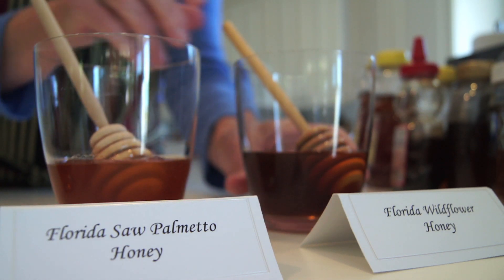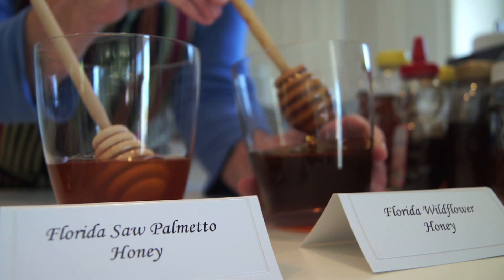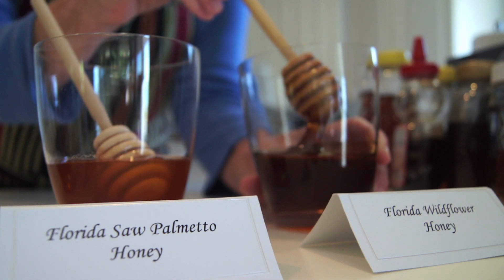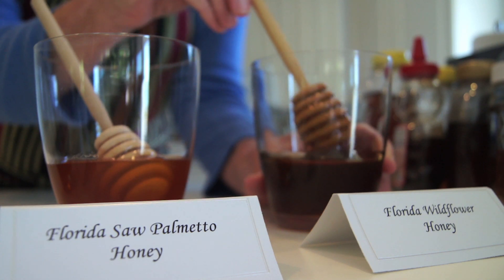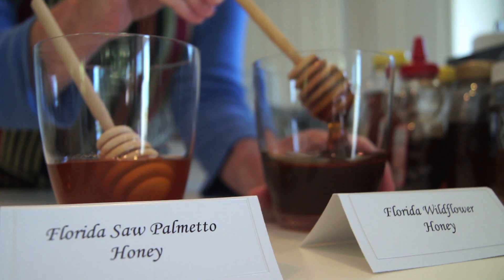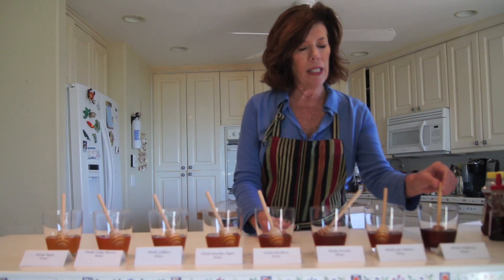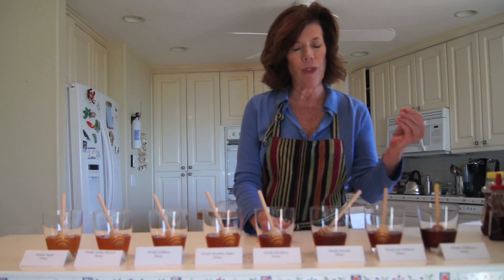And then there's wildflower honey. Wildflower honey has quite the medicinal value, as do most of the raw unfiltered honeys. Where there's wildflowers, there's bees, so wildflower honey grows anywhere throughout the state. It is a very robust flavor.